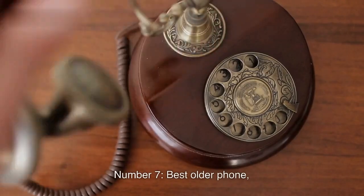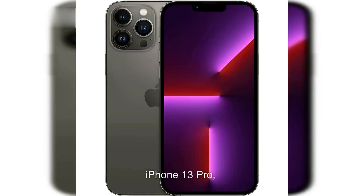Number 7: Best Older Phone — iPhone 13 Pro. Pros of iPhone 13 Pro: 1. Great Battery Life. 2. Fast Processor. 3. Up to 1TB of Storage.